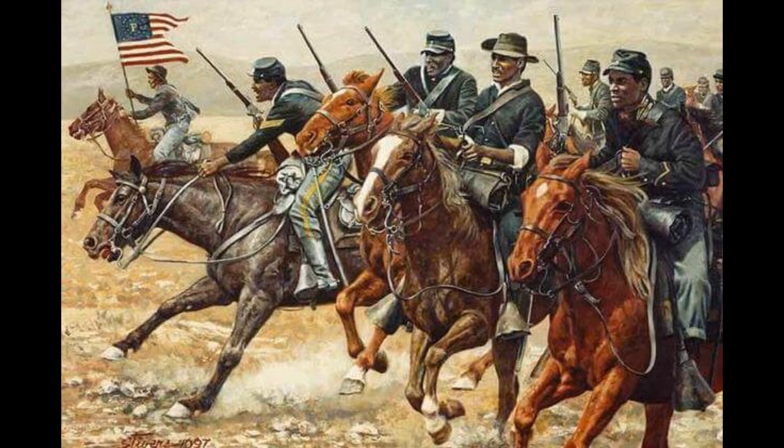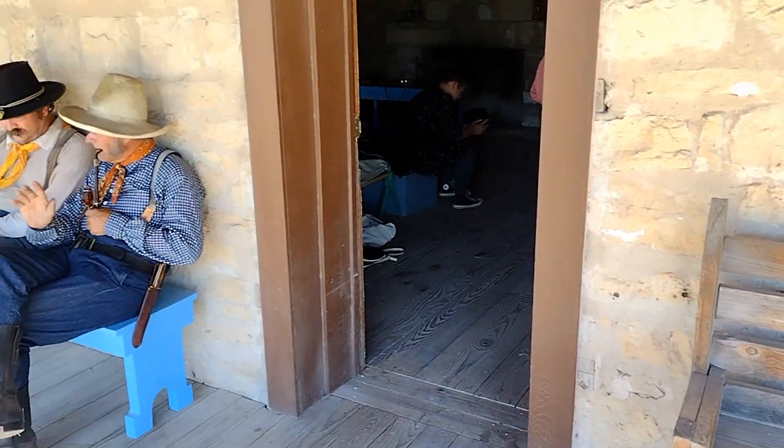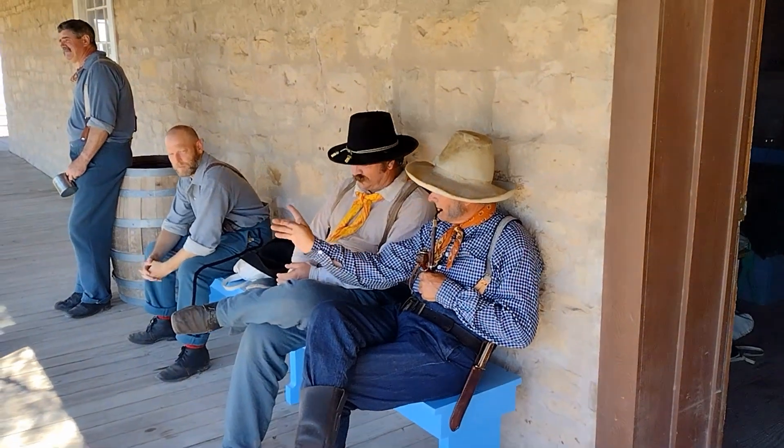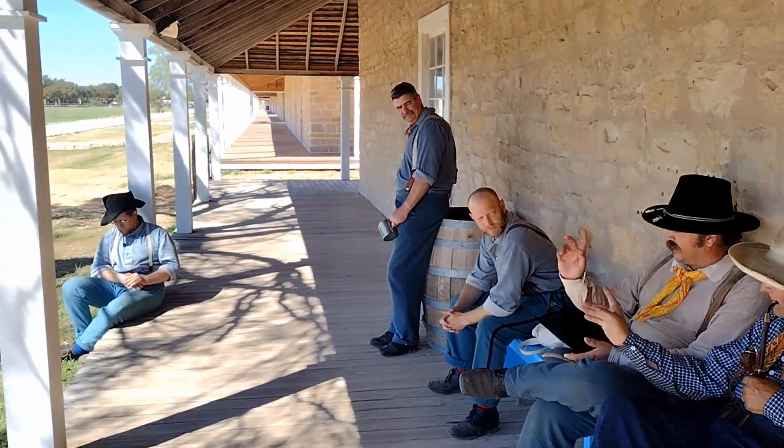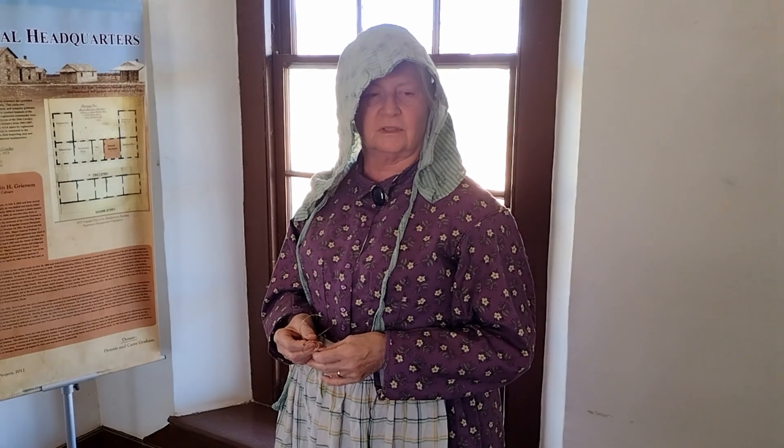Fort Concho stands among the best preserved posts of its era west of the Mississippi. The fort is now operated by the city of San Angelo, with period interiors, special displays, and events from time to time — including living history weekends. It is one of the most amazing original and reconstructed Army Indian posts in Texas.